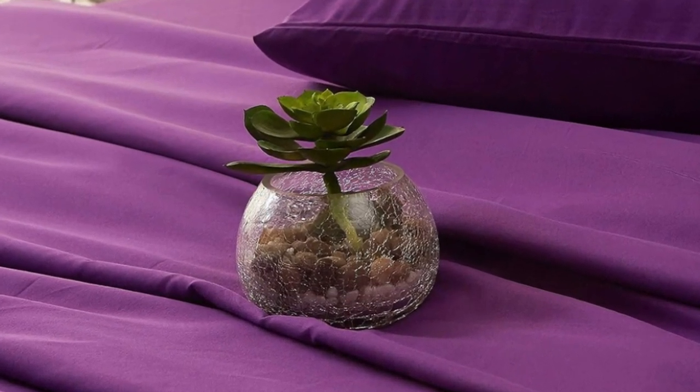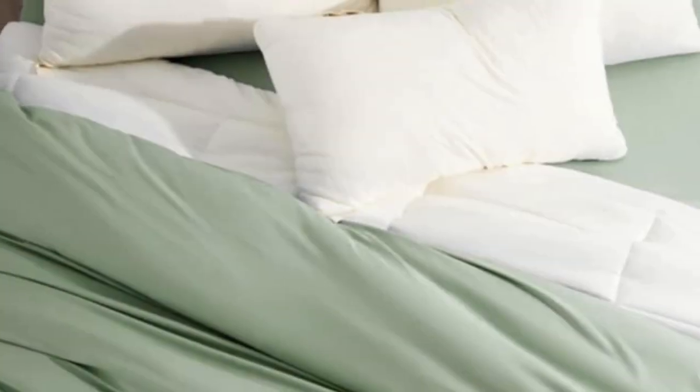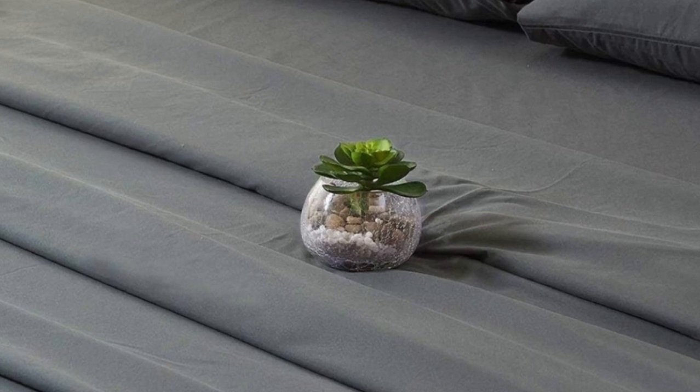Pros. This bedding offers a suede-like feel that's very soft and gentle on the skin. This set includes a top sheet, two pillowcases, and a fitted sheet with deep pockets capable of accommodating mattresses up to 16 inches tall. At only $25 for a queen-size set, these sheets are great for shoppers on a budget.